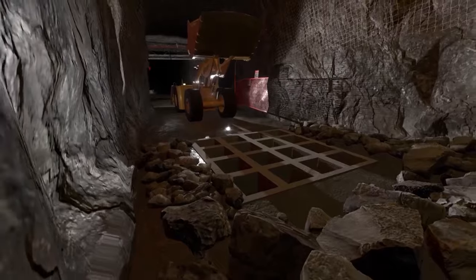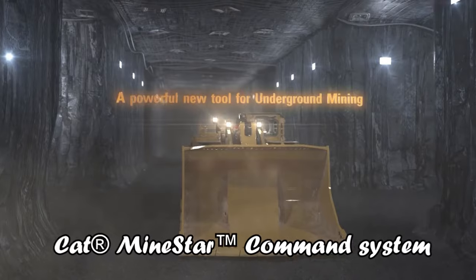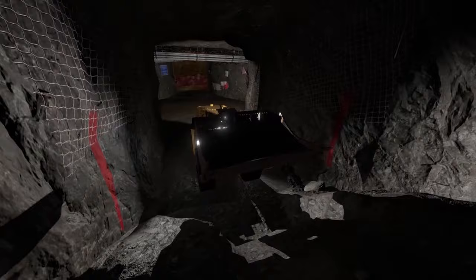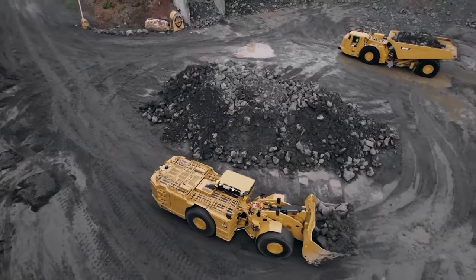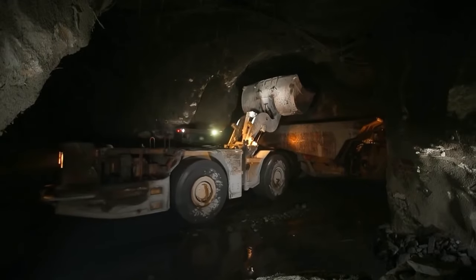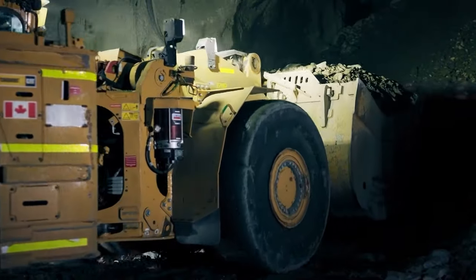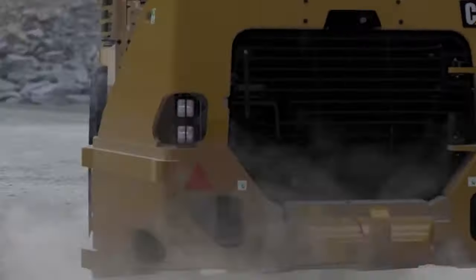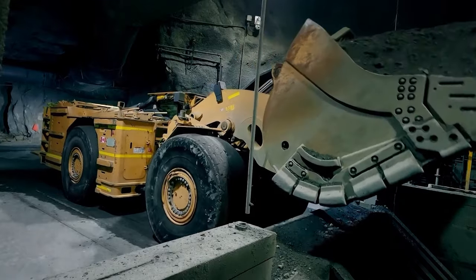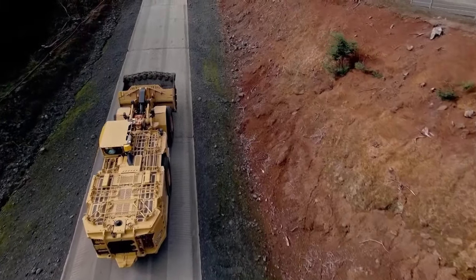In the arena of technology, the R1700XE is a front-runner. It's ready for remote operation with the CAT MineStar Command system, allowing for various levels of autonomous control. The loader also incorporates high-resolution displays for real-time system information and in-cab health monitoring, further advancing its technological prowess. The Caterpillar R1700XE marks a new era in underground loading technology, blending environmental consciousness with top-tier performance and safety, positioning it as a leading choice in modern mining operations.